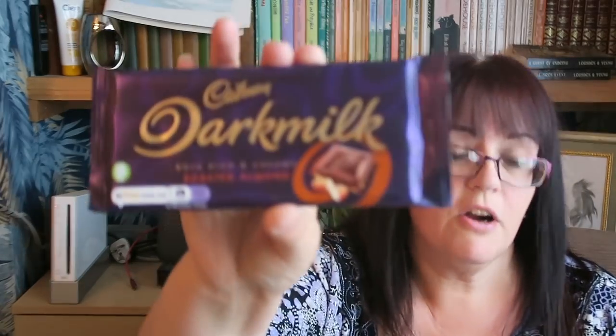Found my other roll of parcel tape — that's turned up! Another treat for Anthony is Cadbury Dark Milk, roasted almond. He likes dark chocolate — I'm not a dark chocolate fan but he's a big fan.